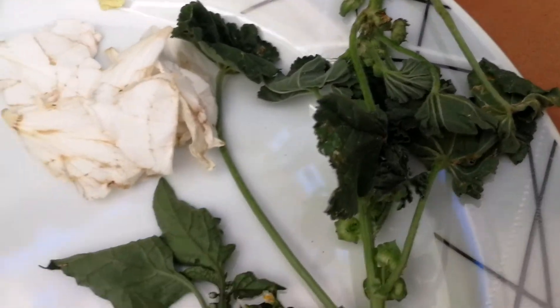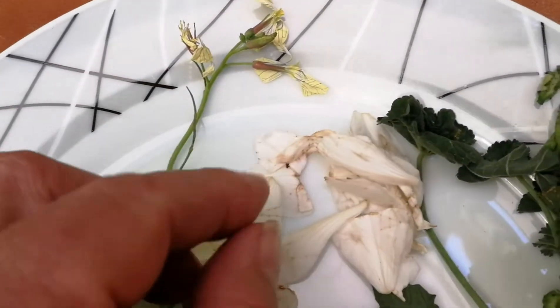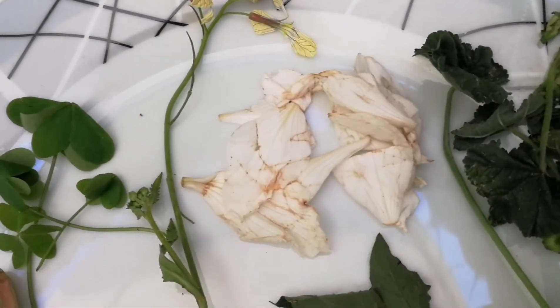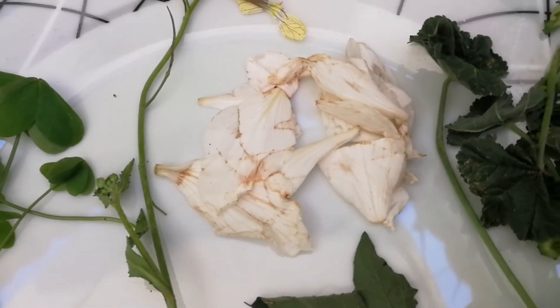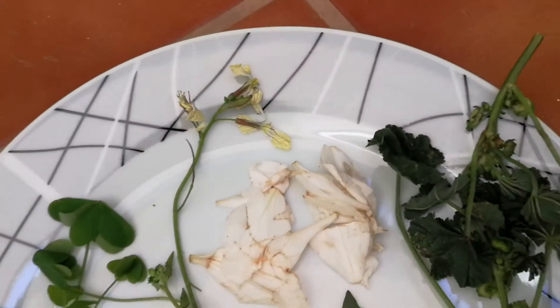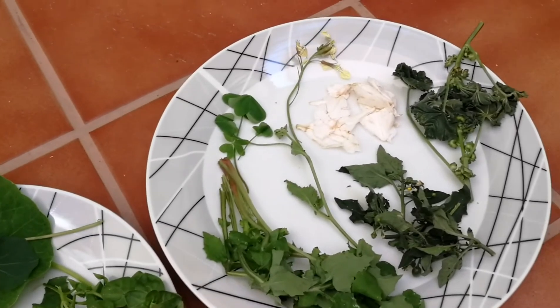I also found some trees of Bauhinia — Bauhinia variegata is usually purple but the tree I found had white flowers. Its petals are edible and used as food in many countries of South Asia. So it was very successful, and some of these plants can be eaten raw like nasturtiums or sour grass, and some may be better when cooked.